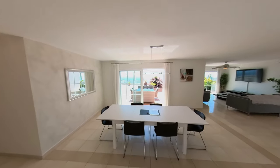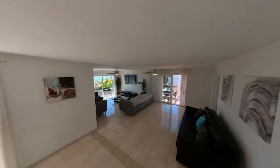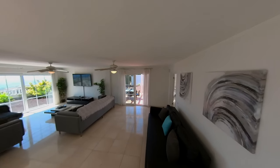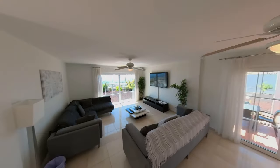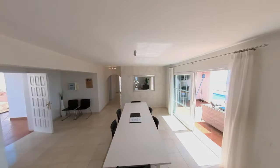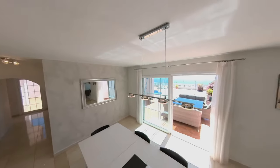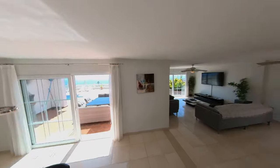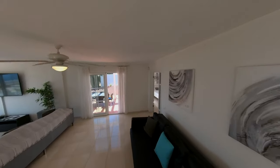Oh, this is nice. Look at this - massive living room, big comfy couch, TV if you want to watch TV, nice dining table, going out to an area to sit outside. That looks really nice. There's another little private area at the side here.